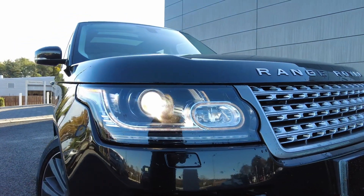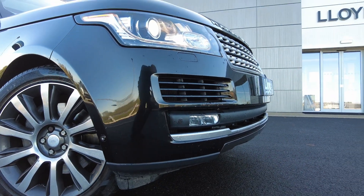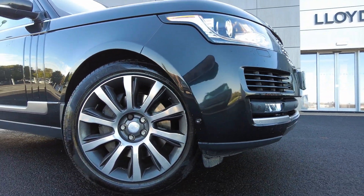Some of the fantastic features on the car include automatic Xenon headlights with LED daytime running lights, front fog lamps with automatic park assist and front parking sensors.